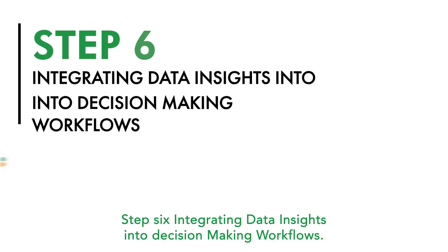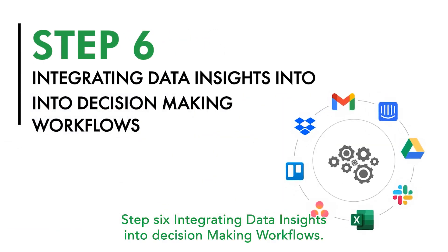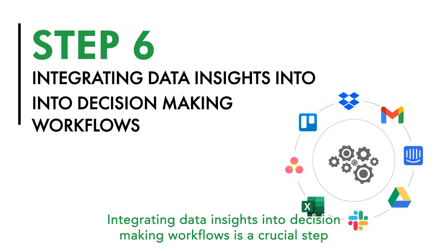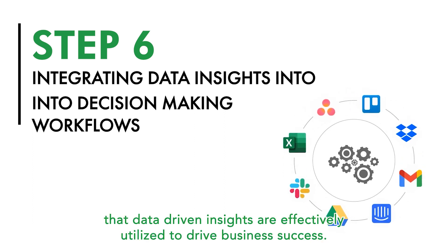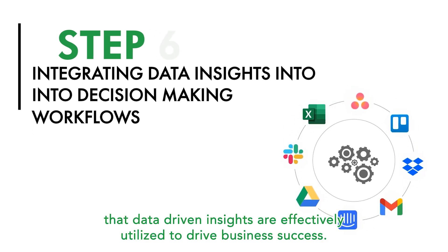Step 6: Integrating data insights into decision-making workflows. Integrating data insights into decision-making workflows is a crucial step to ensure that data-driven insights are effectively utilized to drive business success.